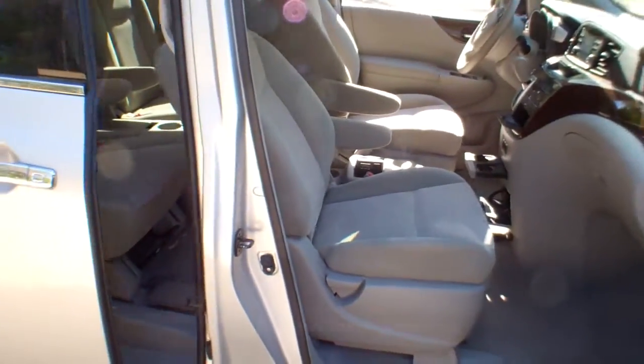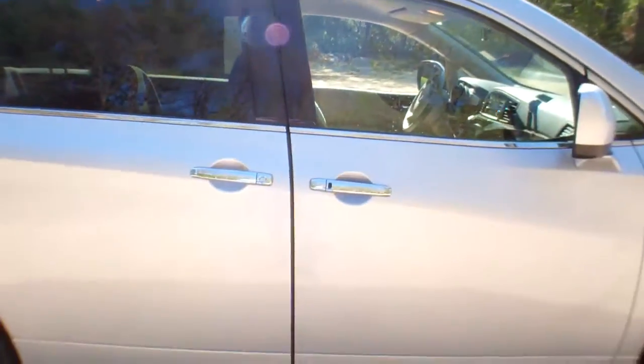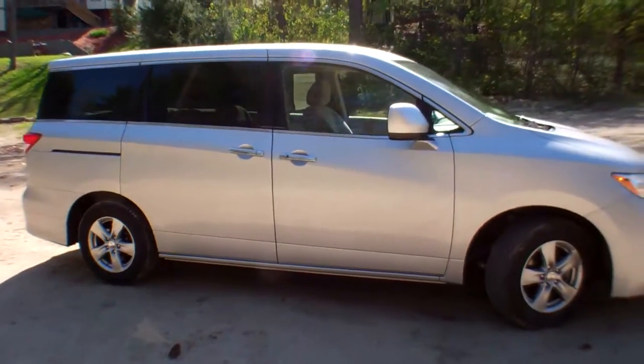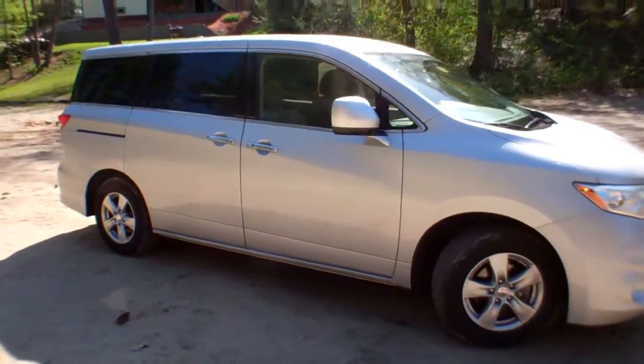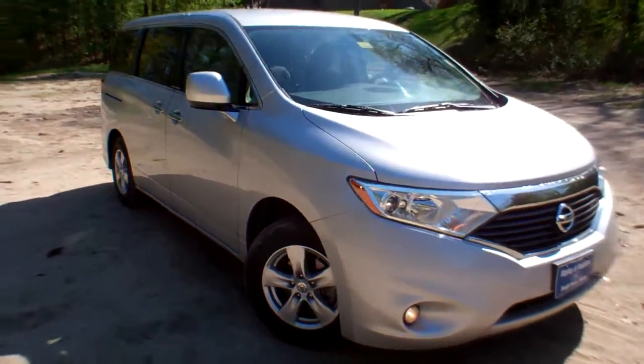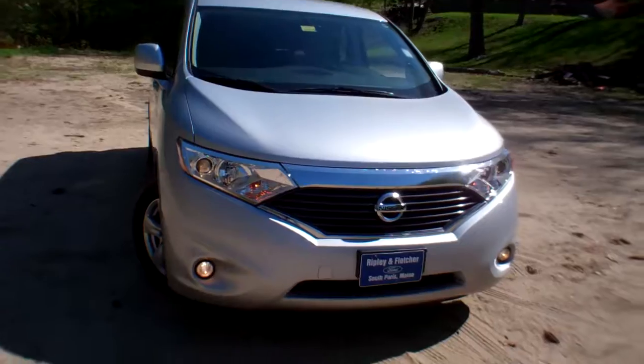Give us a call here at Ripley and Fletcher Ford to schedule your test drive in this beautiful van: 207-743-8938. Or visit us at www.RipleyAndFletcherFord.com.